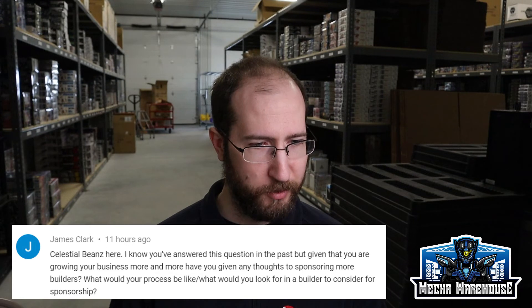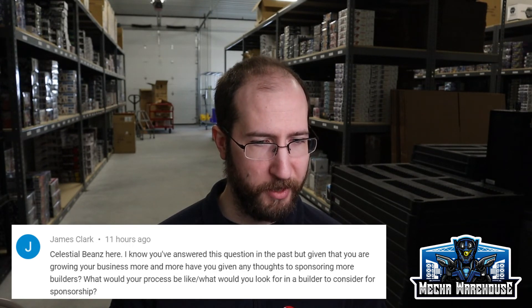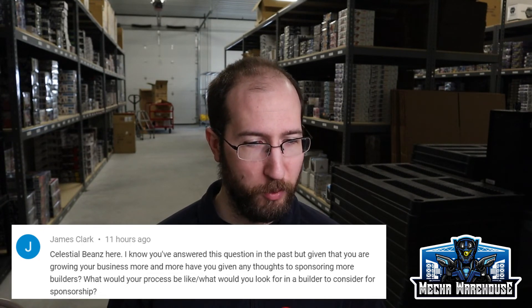This is a really good question from James Clark, aka Celestial Beans: given that you are growing your business more and more, have you given any thought to sponsoring more builders? What would your process be? What would you look for in a builder to consider for sponsorship? I've been getting asked a lot about sponsorships. It's something I've been in a weird place thinking about for a while. We've got right now I think eight sponsored builders — we send them stuff occasionally to work on. The whole idea of what a sponsored builder is and how to make sure that relationship is beneficial for Mecca Warehouse, but also for that sponsored builder, is something I've been trying to figure out.